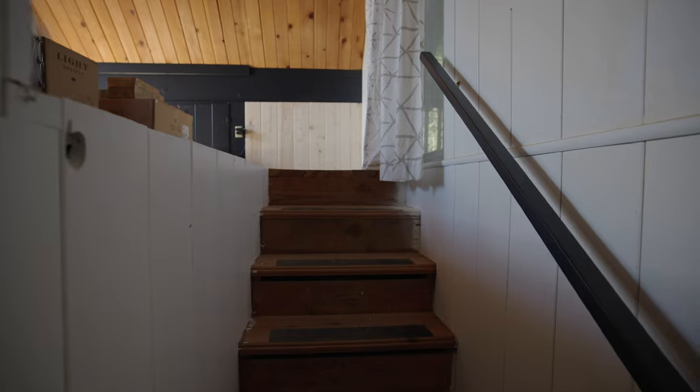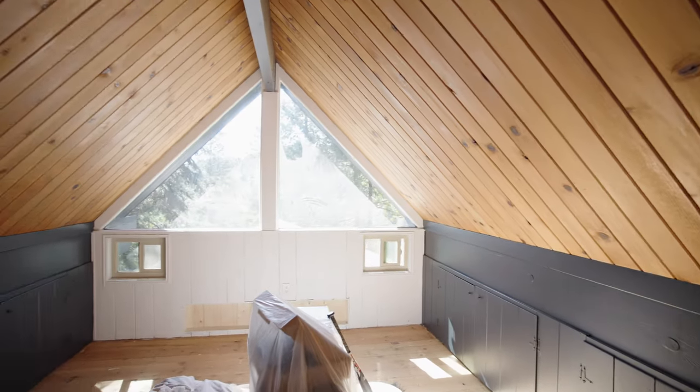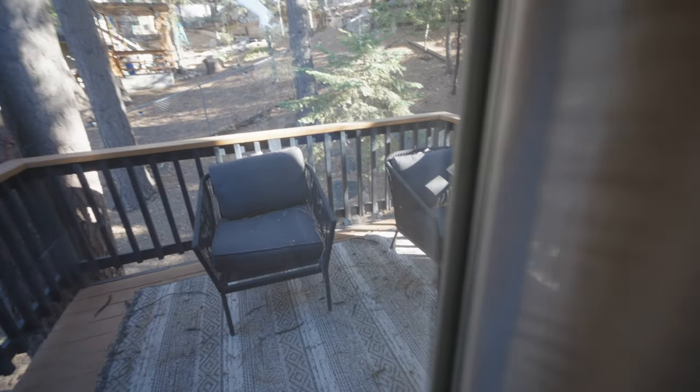Now let's go up to the loft area. Up the main level — as you can see, there's carpet here rather than on the main floor, which is vinyl plank for durability and weather resistance. The main level was originally laminate but we switched it to vinyl. The loft area used to be just a subfloor, but now it has really soft, plush carpet. There's also another sliding door area with a deck and seating, which is really nice.